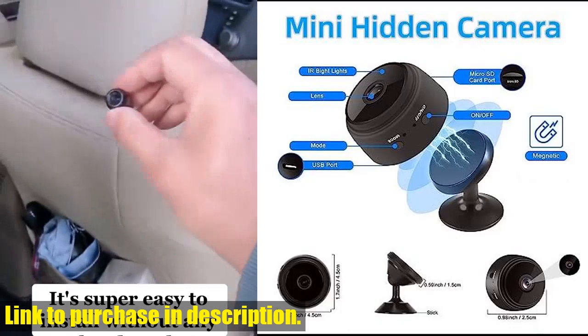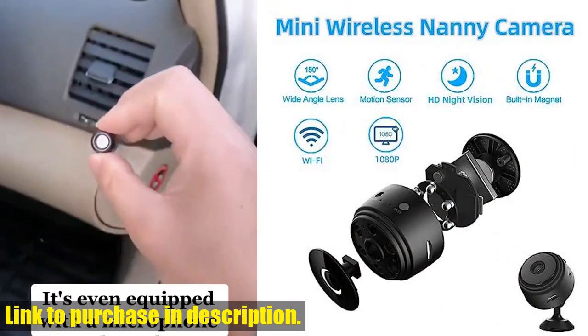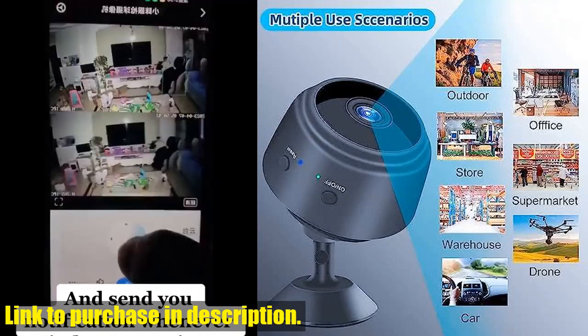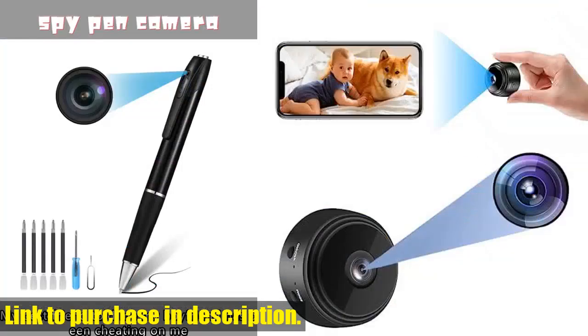With its motion detection and auto night vision features, you can rest assured that you won't miss a single detail, day or night. The Amixu Mini Spy Camera produces 1080p ultra-high definition live footage with a wide viewing angle of 150 degrees.